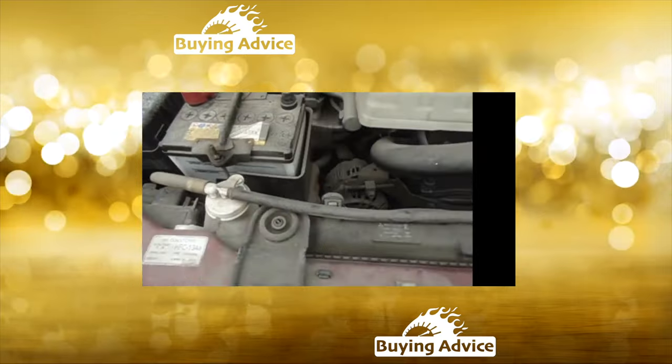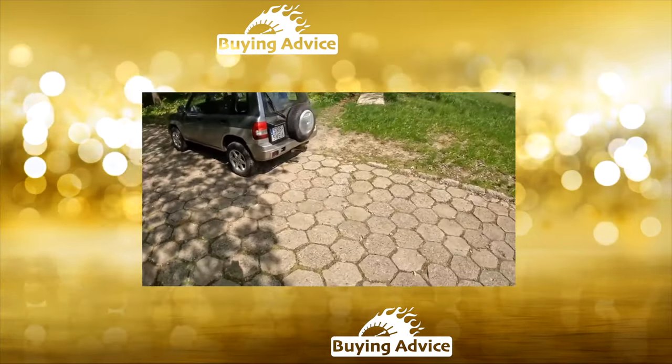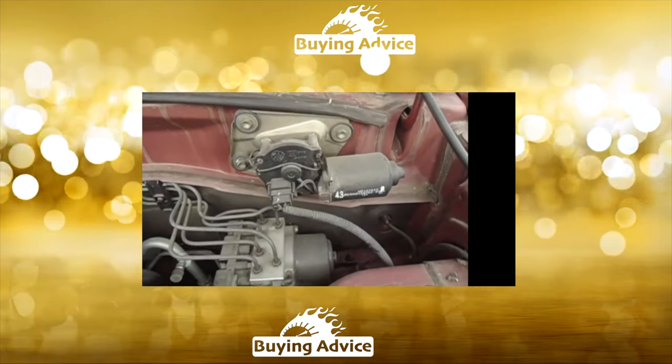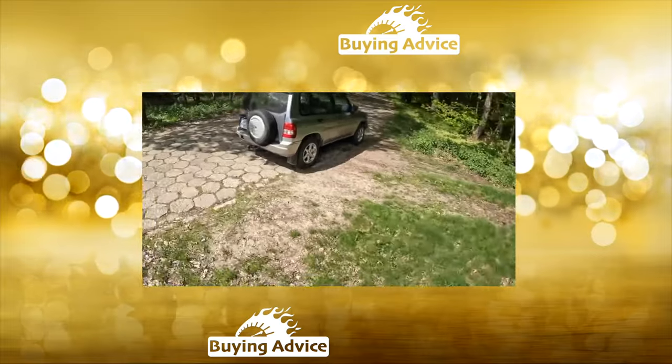The 1991 Pajero served as the prototype for the creation of a small but serious Pinin SUV. It cannot be said that the car was in great demand, but sales were stable. In the secondary market, about half of Pinins are copies previously bought new, and the rest came from Europe.